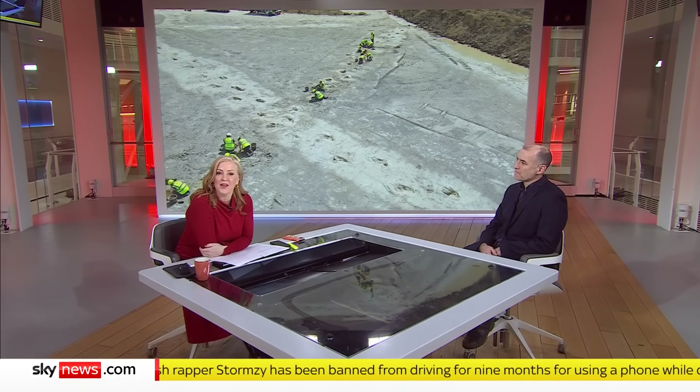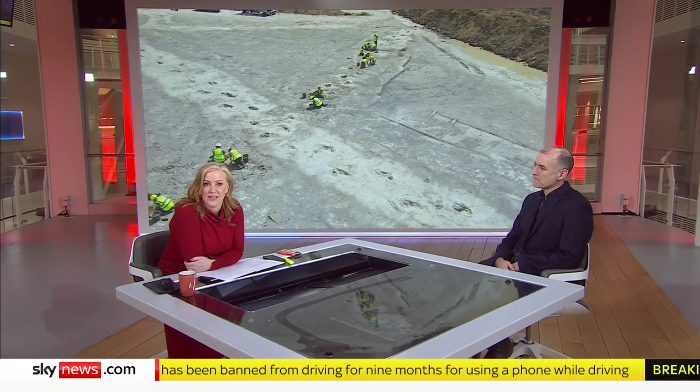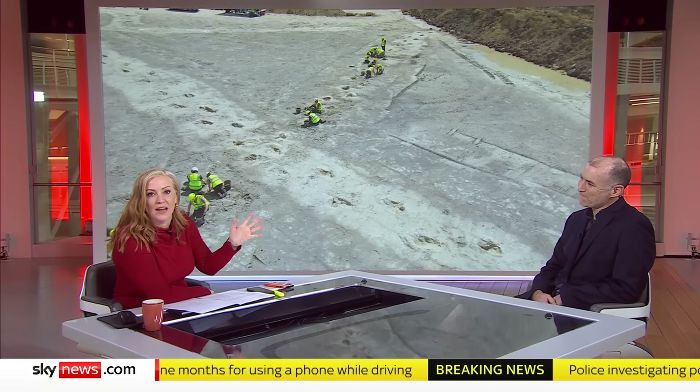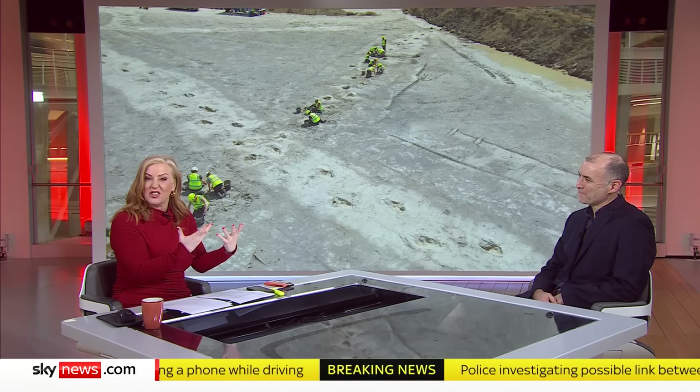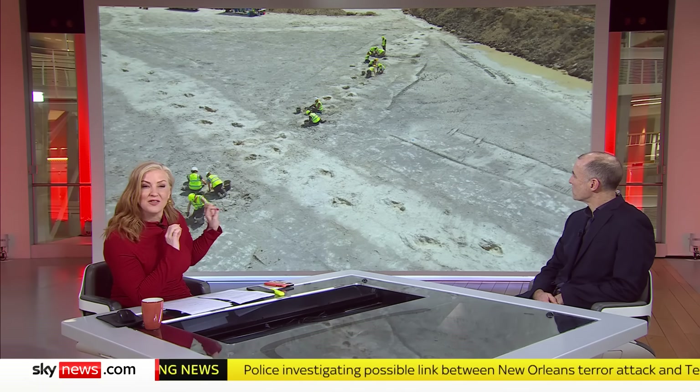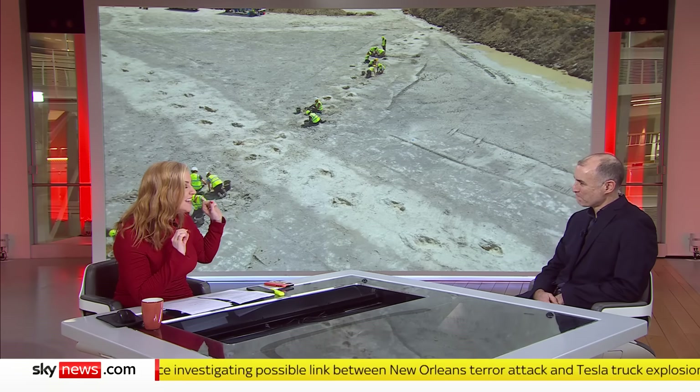The UK's biggest ever dinosaur trackway site has just been discovered in a quarry in Oxfordshire. Tom Clark is here to talk about it. It's given us a new insight into Jurassic Britain — around 200 dinosaur prints made 166 million years ago.